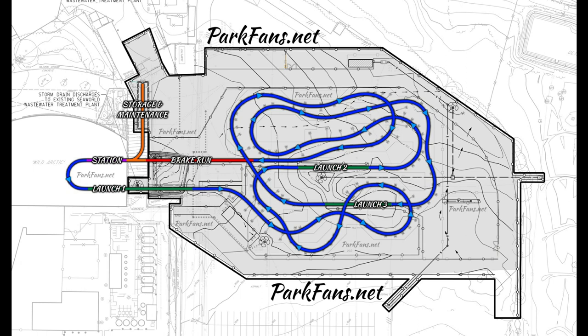This is a coaster that will be more like Wave Breaker at SeaWorld San Antonio — a motorbike coaster like Tron at the Disney Parks. Wave Breaker is obviously themed to jet skis, going over the water, and it's a very beautiful family coaster. This one, you'll be on snowmobiles, themed to snowmobiles, going through an Arctic environment with cool sets, icebergs, and cool things to go through.